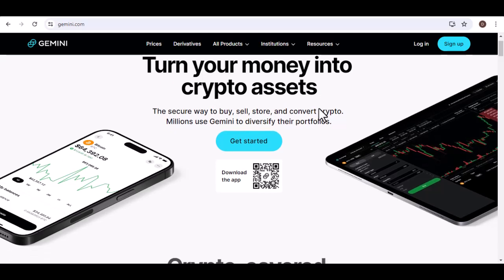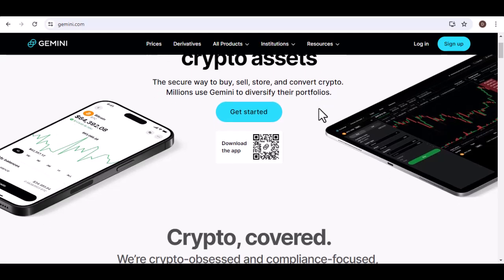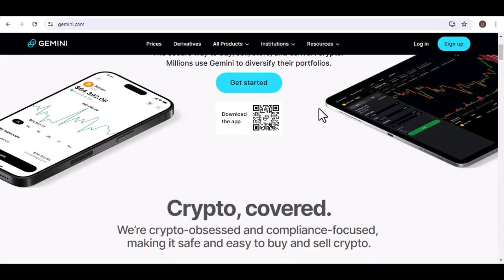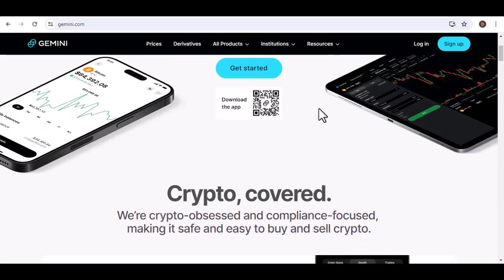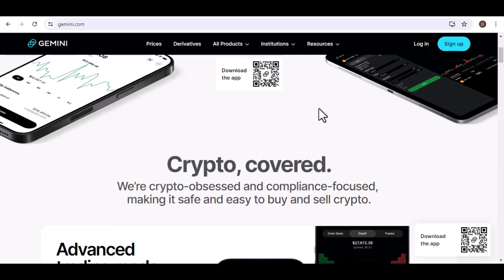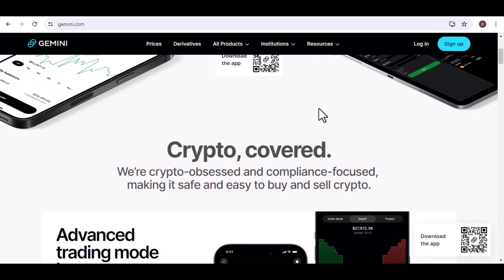Hey crypto crew, let's face it — the whole point of diving into crypto is to use it, buy things, trade it, and explore the exciting world of DeFi. But before you can unleash your inner Satoshi Nakamoto, you gotta get those funds into your exchange account. So the question on everyone's mind is: can you link your bank account to Gemini? The answer, like most things in crypto, depends.